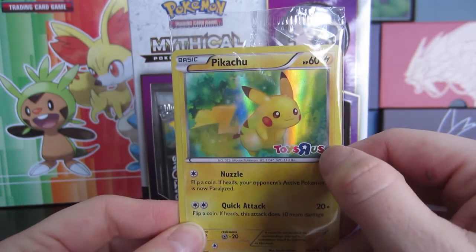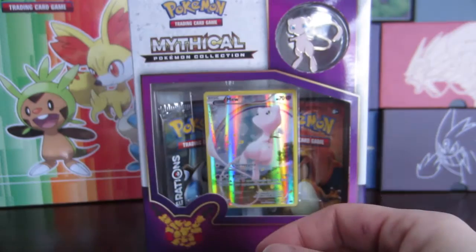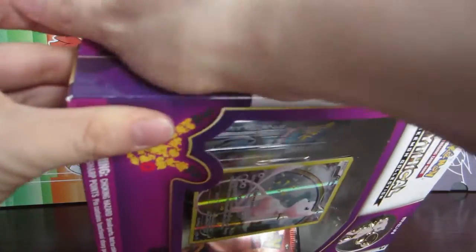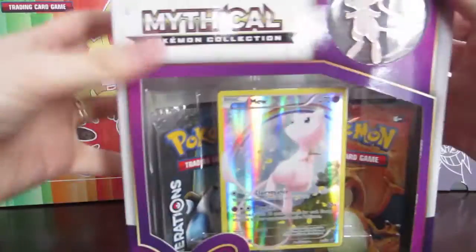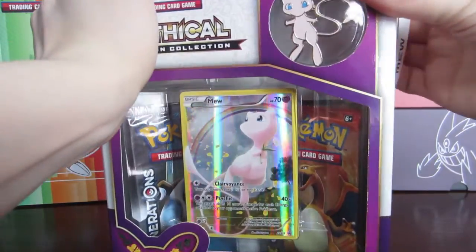With the Toys R Us logo on there, it's definitely something you want to check out. It's kind of like the Build-A-Bear Pikachu card which I also have — a Pikachu card that says Build-A-Bear. So we're going to open this box now; the glue is incredibly strong on these boxes.